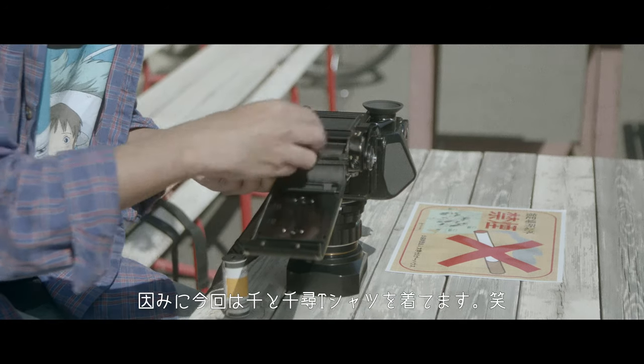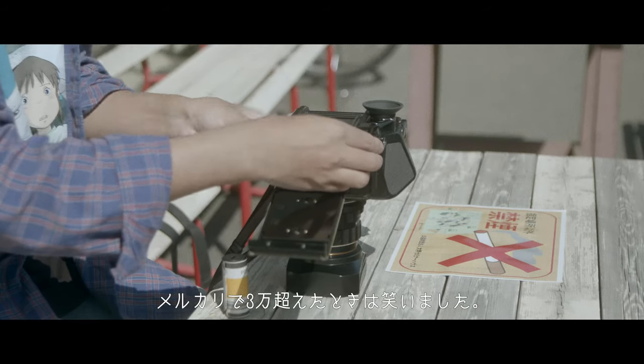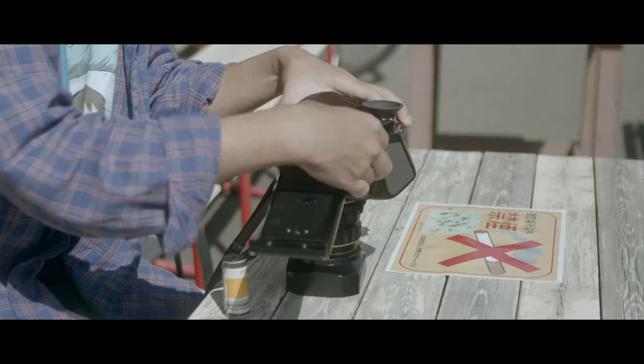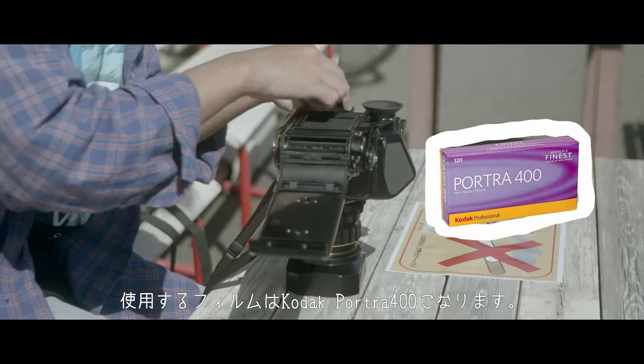セミナーハウスのベンチで新しいフィルムを装填中。ちなみに今回はセントチヒロTシャツを着てます。買った時5000円ぐらいだったのに、メルカリで3万超えた時は笑いました。使用するフィルムはKODAK PORTRA400になります。